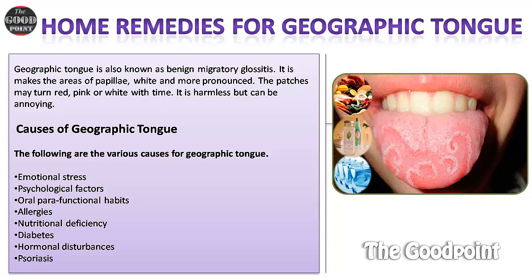Causes of geographic tongue. The following are the various causes: emotional stress, psychological factors, oral parafunctional habits, allergies, nutritional deficiency, diabetes, hormonal disturbances, and psoriasis.